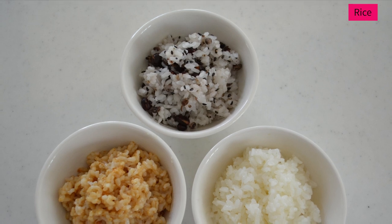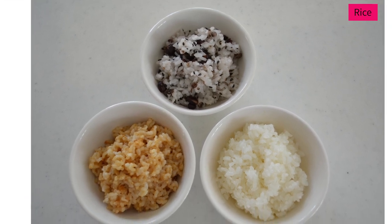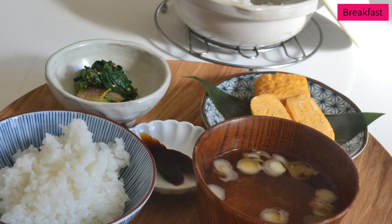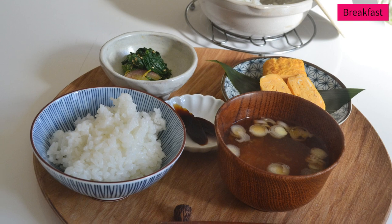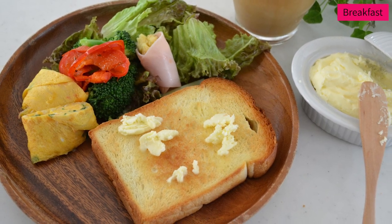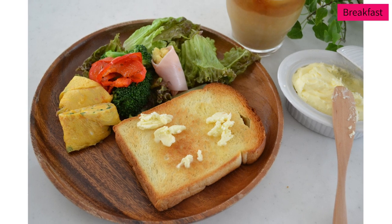Multigrain rice adds a nutty flavor and you can get more minerals and proteins from it. As I said, the basic idea of the Japanese meal is Ichijuu sansai, but breakfast is usually more simple. This is our typical Japanese breakfast menu: rice, miso soup, tamagoyaki, spinach and pickles. And this is a typical western-style breakfast: egg, vegetables and toasted shokupan served with butter and jam — this is very popular in Japan.